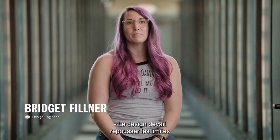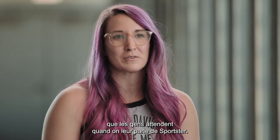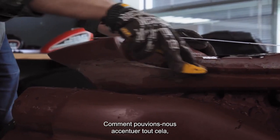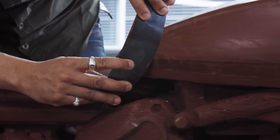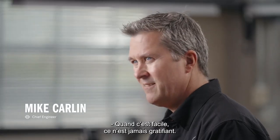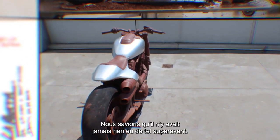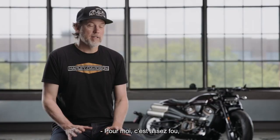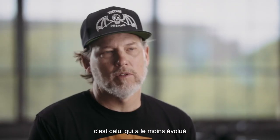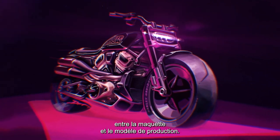The design was intended to push the limits of what people think when they hear the term Sportster — how can we push everything about this to be as irrational and cool as possible? Anything that's easy isn't as rewarding. We had a lot of freedom; we knew there was nothing ever like it, so nothing was constraining our imagination. Of all the designs we've worked on, this is one where there was the least amount of change from the design mock-up to the final production model.